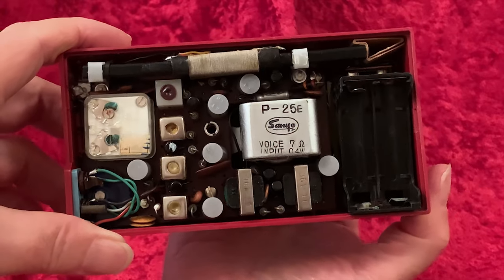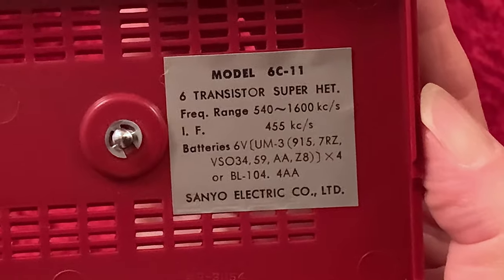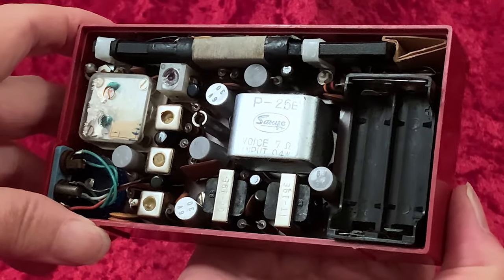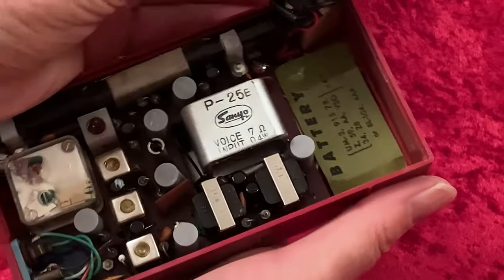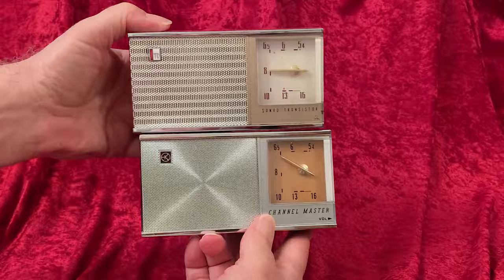Inside the Sanyo 6C-11 are black transistors branded Toshiba, cylindrically shaped. And here are the two radios together for your dining and dancing pleasure.